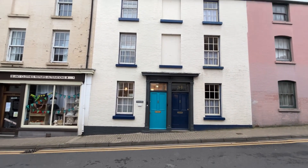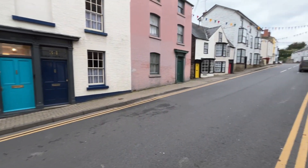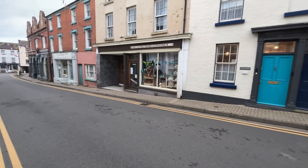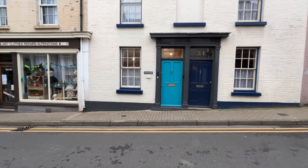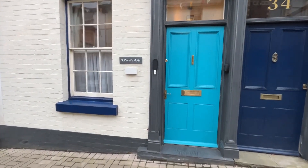Welcome to your video walkthrough tour of number 35 Church Street, which is a lovely period residence located in the heart of Kington. It's a great location set over three floors with a couple of reception spaces, a great cellar, and a private garden area as well.